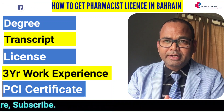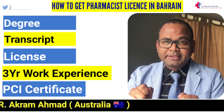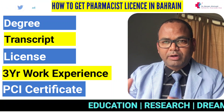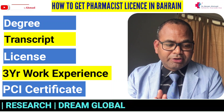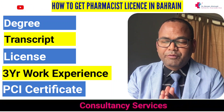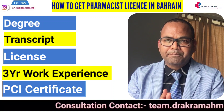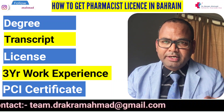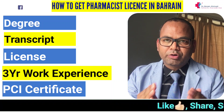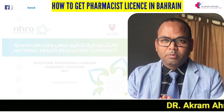State registration is mandatory. If you want to work in Bahrain, you need at least three years of experience — less than three years and there is no chance to register as a pharmacist there. You also need a Good Standing Certificate from your state pharmacy council. For example, if you are from Delhi, you get it from DPC; if from UP, from UP PCI. If you are from any state in India or another country, you need it from wherever you are registered.